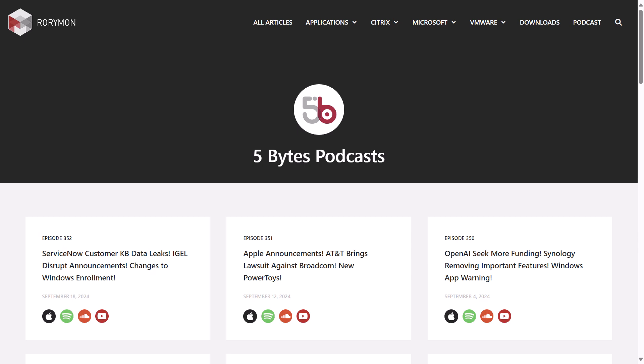Hey everybody and welcome to the 5 Bytes Podcast. I'm your host Rory Monaghan. Coming up on this week's episode: